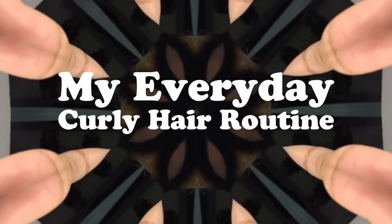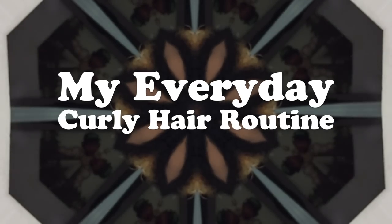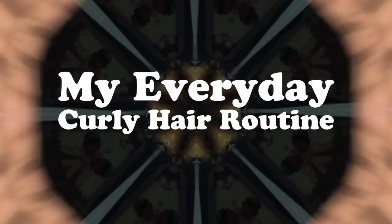What's up you guys — a lot of you have been asking what I do every day to maintain my curly hair, and there's gonna be a video on that.